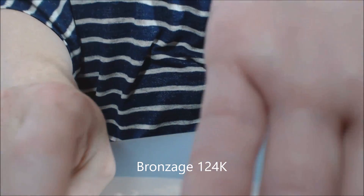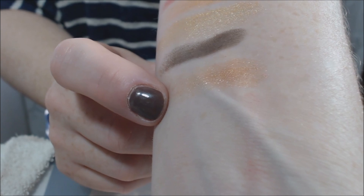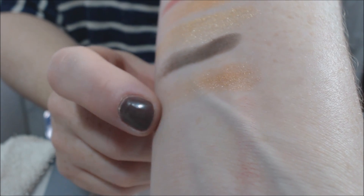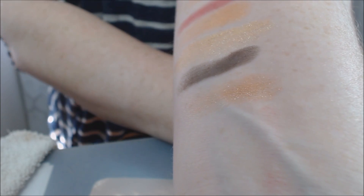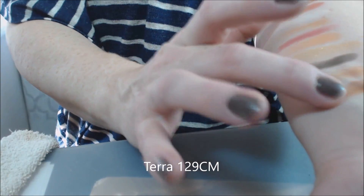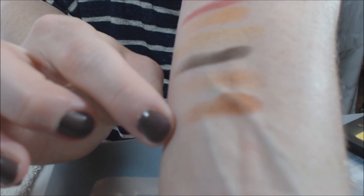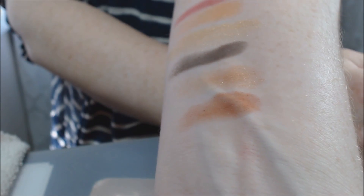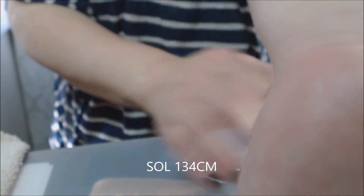The next shade is Bronze Age — this is beautiful. It's like another pigment; it's got flecks of orange and just a kind of sheered-out color. The next is Terra, which I'm wearing in my crease — Terra is beautiful.